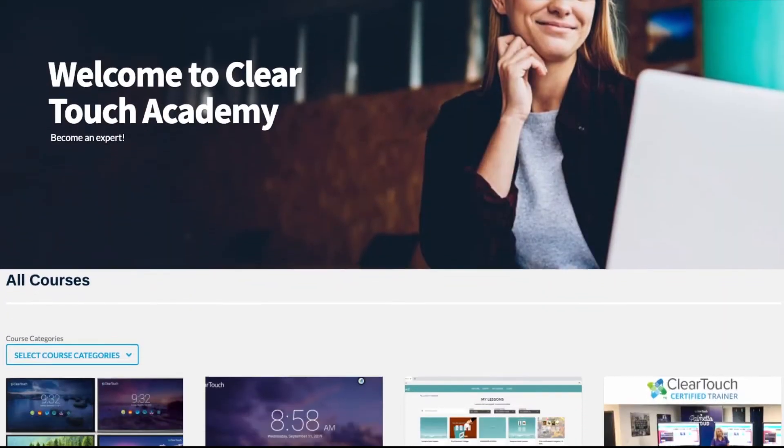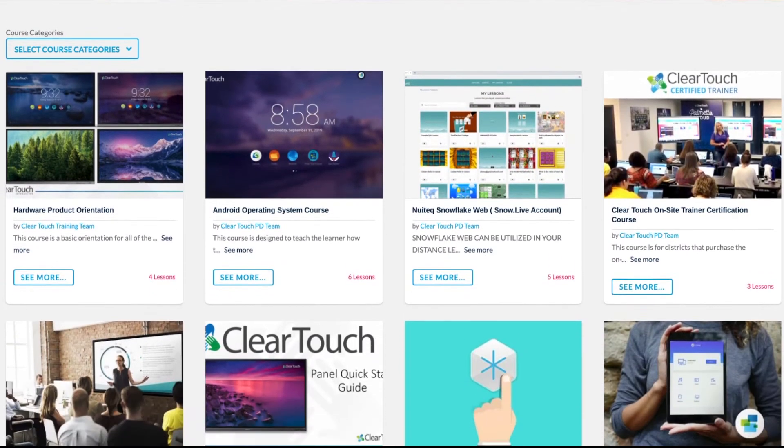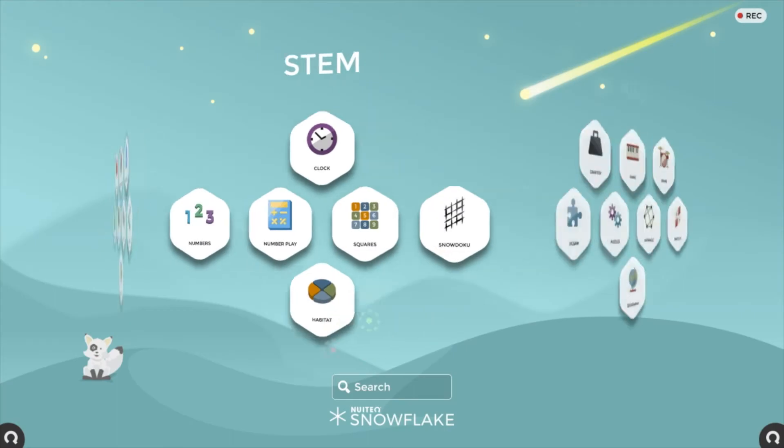In the ClearTouch Academy, we have courses on our hardware and software solutions. From learning how to operate your new panel with our quick start guides to becoming an expert on Snowflake software, there are solutions for every user.